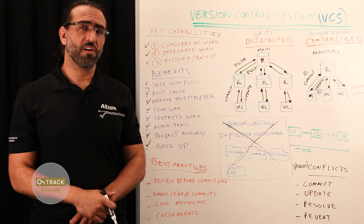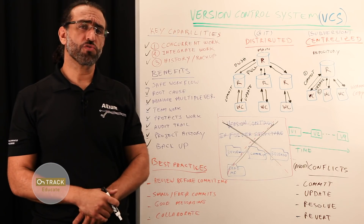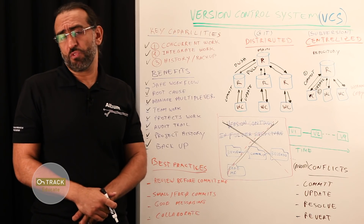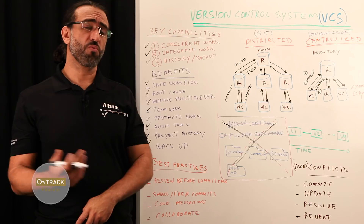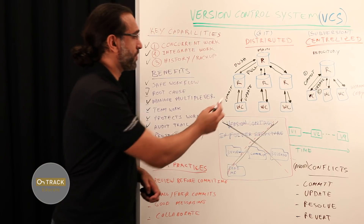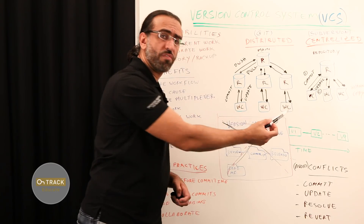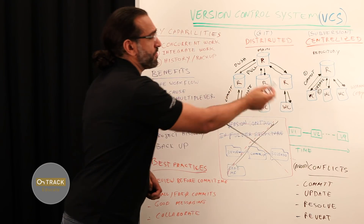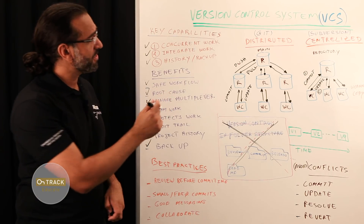There are typically two types of version control systems: centralized and distributed. Distributed version control is more modern, runs faster, is less prone to errors, and has more features, but is also somewhat more complex to understand. You will need to decide whether the extra complexity is worthwhile for you and your team. The main difference between centralized and distributed is the number of repositories, as shown here — this is an example of distributed, and this one is centralized.